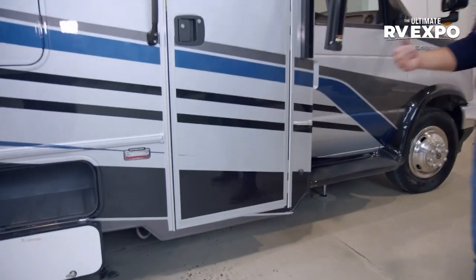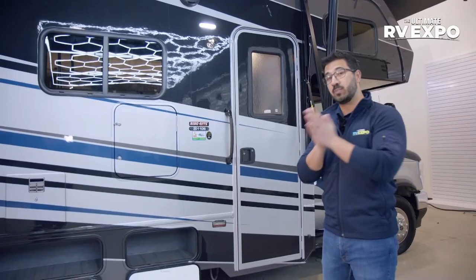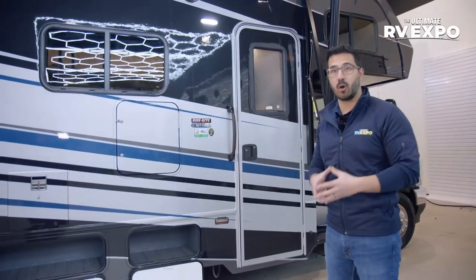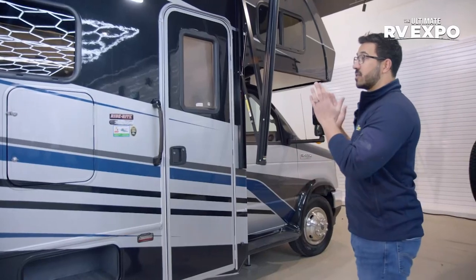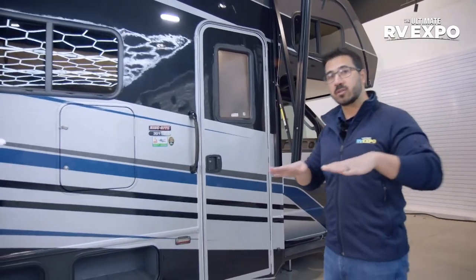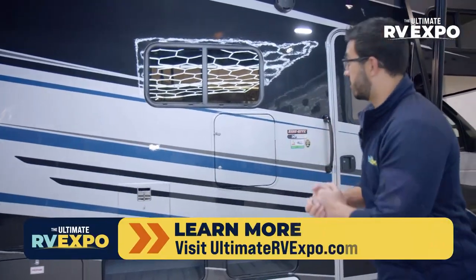You'll notice side view cameras for great visibility — this is not a short motorhome. One of the biggest things about the Forester is going to be the ride. That's one of the big differentiators between Class Cs — how well it rides. You don't want stuff rattling inside or to feel like you're going down a dirt road. They do a few things to aid with that: the Ride Right Air Helper Springs, Bilstein shocks, and the Helwig Sway Control. Not only does that make it a smoother ride, but as you're going around curves, you're not going to feel like it's top heavy or swaying. That is a huge deal — definitely recommend getting out there and driving one.